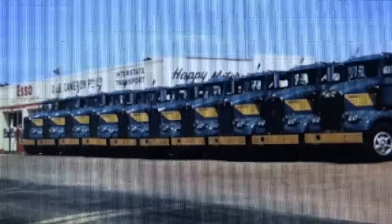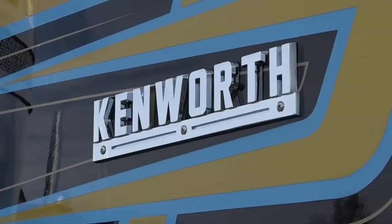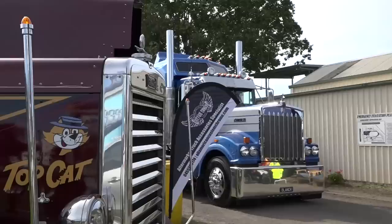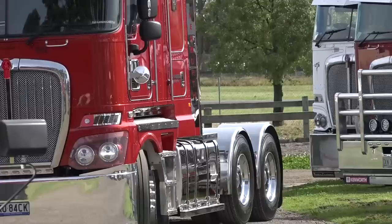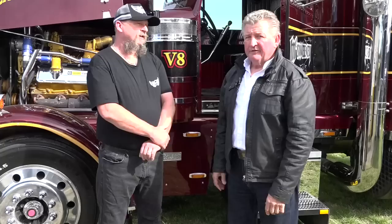The years roll on, and for our Australian connection, the first Kenworths arrived in Australia in 1962, imported by the late Ed Cameron. By 1967, around 100 Kenworths were running on Australia's highways. Because of this incredible success, PACCAR purchased the distribution rights from Ed, and local assembly of Kenworths started in 1970 in Bayswater, Victoria. The PACCAR factory in Bayswater now turns out over 2,000 Kenworths and around 500 DAF trucks every year, recently celebrating their 70,000th Kenworth truck.